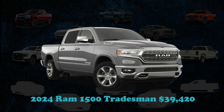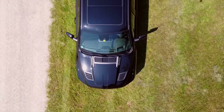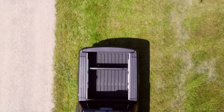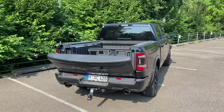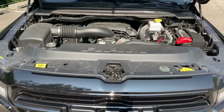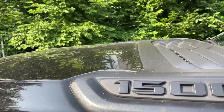The 2024 Ram 1500 presents an opulent blend of comfort with unrivaled smoothness in its class for handling and ride quality. While the formidable Ram 1500 TRX, with its 702-horsepower engine, sits at the pinnacle of power at a considerably higher cost, the base model starts at $39,420. The entry-level setup boasts a robust 305-horsepower V6 engine, rear-wheel drive capability, and an expansive cabin space, all under the $40,000 mark.